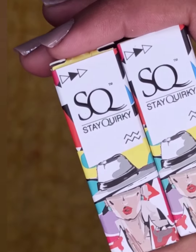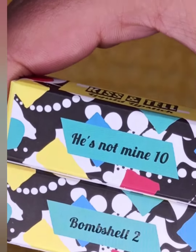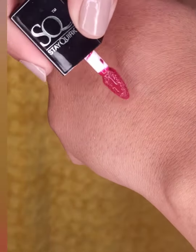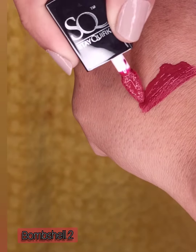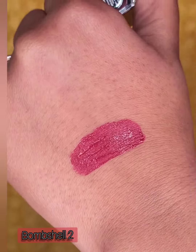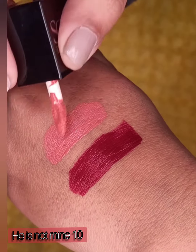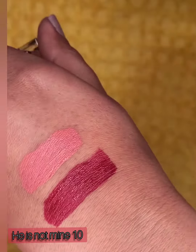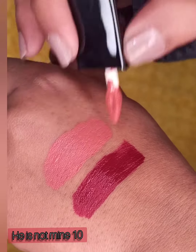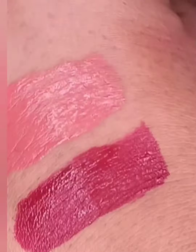My favorite of all of them is Staywakey's lipsticks, and I brought two shades — one is darker and the second one is nude. The first shade is Bombshell 2, which is a maroonish red-toned lipstick. The second shade is He Is Not Mine 10, a peachy nude shade. These types of shades are literally my favorite ones. I love nude lipsticks — if you also like nude lipsticks, this shade is a must-have. These are in the range of rupees 250.